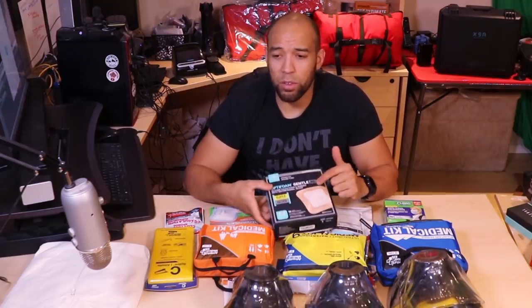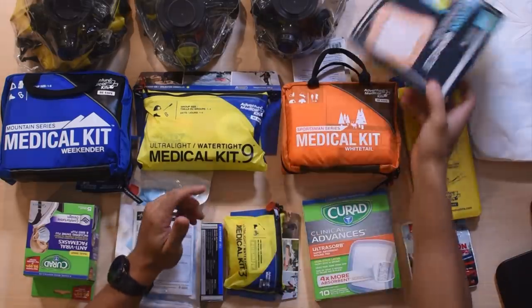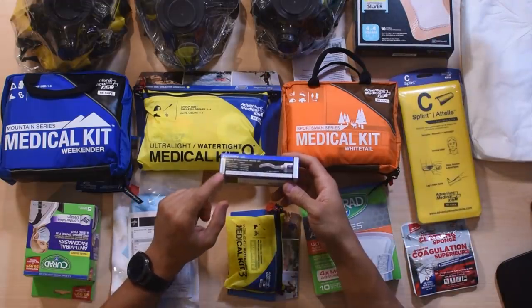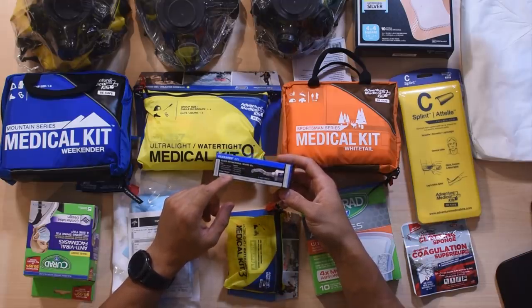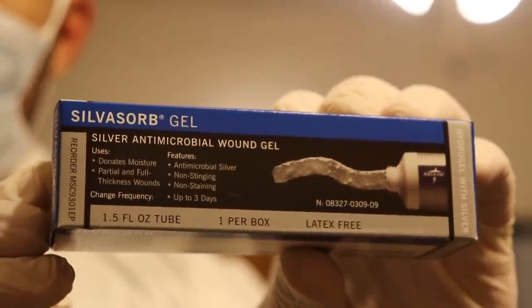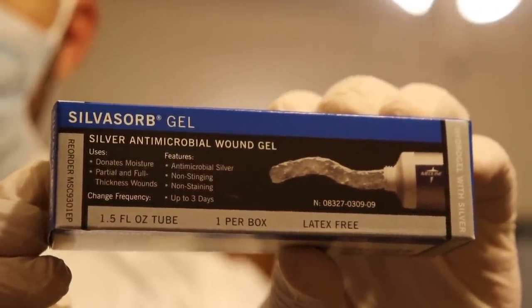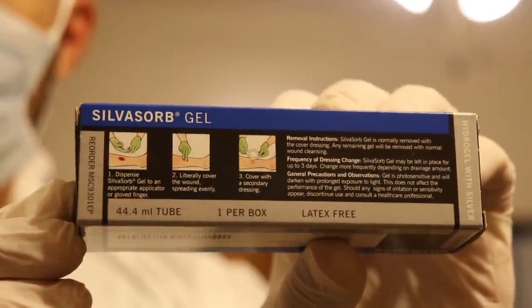I was turned on to these originally by the Mountain RN — I saw him and the Urban Prepper do a video on these, so I picked some up and we're going to be retailing those at the store. We also sell the antimicrobial wound gel, a bit more effective than polysporin, and it's going to last about three days. No stinging, no staining — it has that antimicrobial silver to prevent infection. It may be a little more versatile than the bandage, but maybe a little messier if you don't know exactly what you're doing.